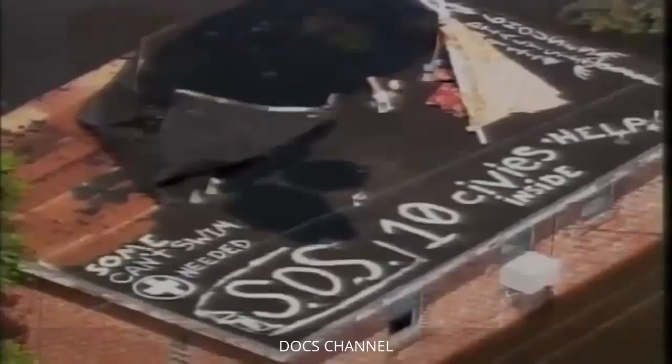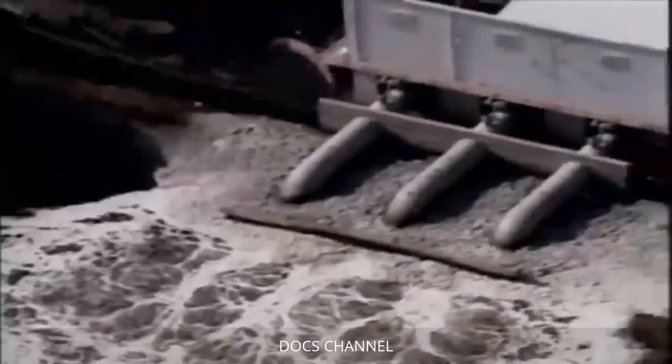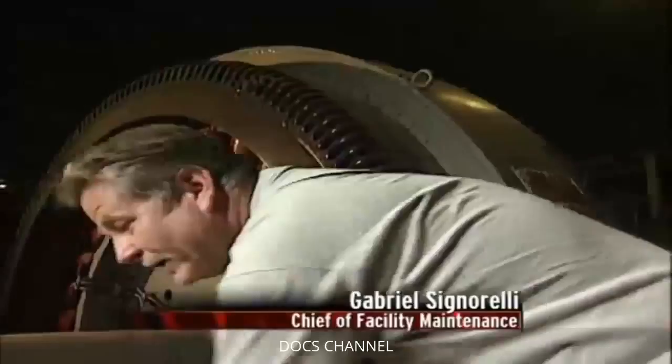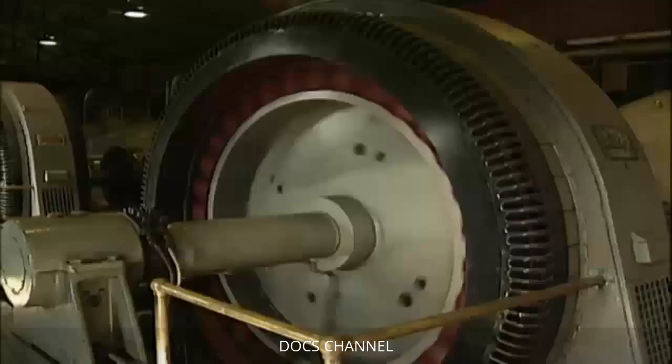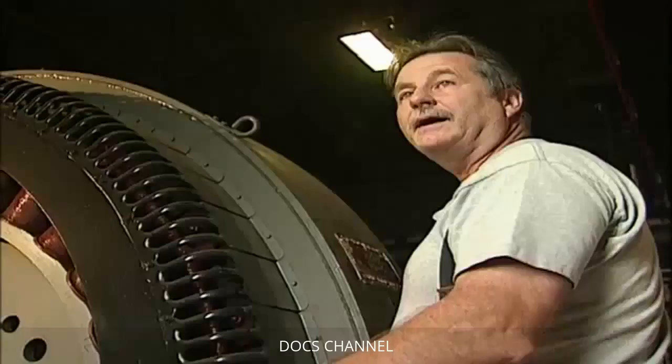We are dealing with one of the worst natural disasters in our nation's history. With the city submerged, New Orleans' system of mammoth water pumps — used for more than 80 years to drain the city — was of little use. Water rolled into the stations and across the floors. The power had to be cut. Our pumps are shut down. We're dead in the water. No more pumping.